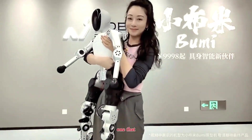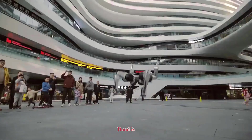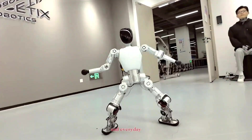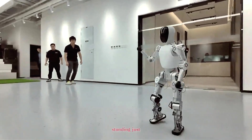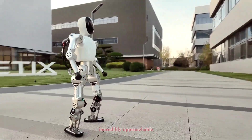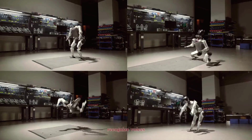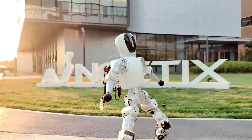Noedix focuses on accessibility, affordability, and real-world usability. Bumi is designed not for factories or research labs, but for classrooms, developers, and everyday enthusiasts who want hands-on experience with robotics. Standing just under one meter tall and weighing around 12 kilograms, Bumi is compact, lightweight, and incredibly approachable — small enough to fit on a desk, yet advanced enough to perform coordinated movements, recognize voices, and interact with its environment.